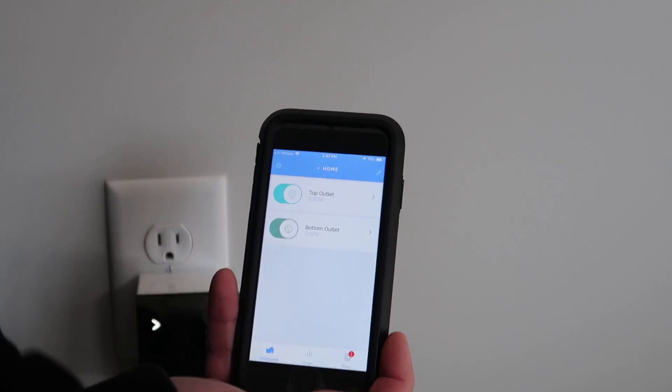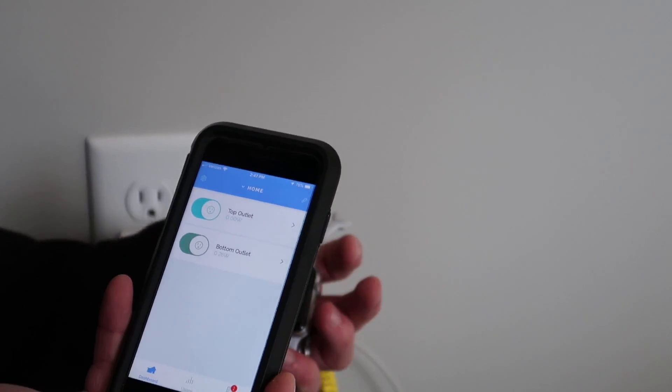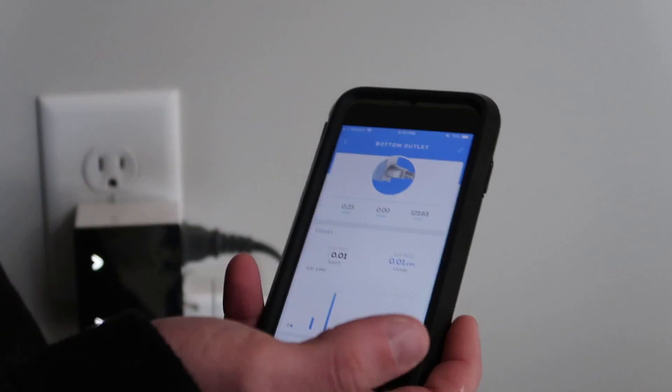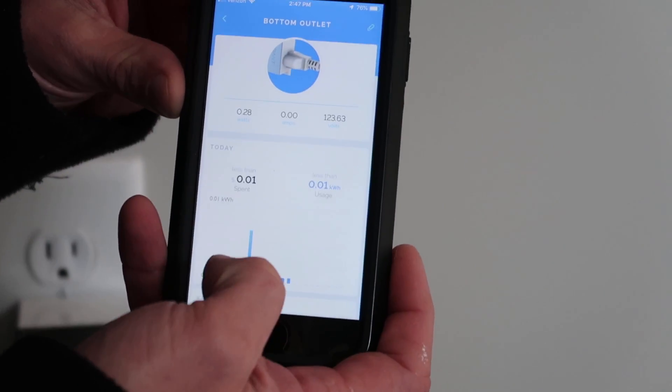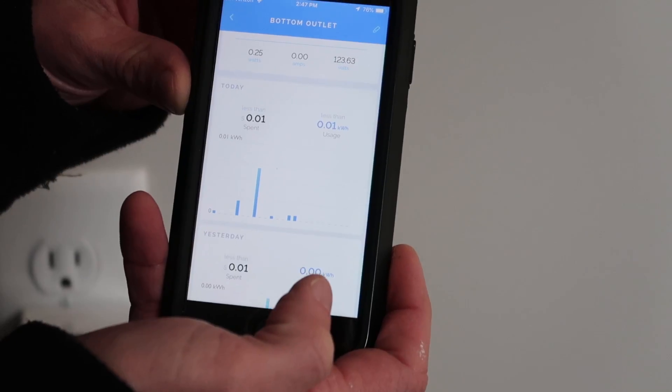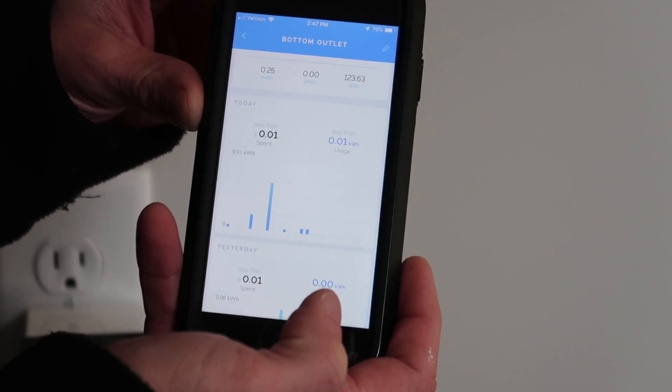If you look at this right now, you can see that I have my Apple Watch plugged in. If you click on that, you can see it's in the bottom plug, and it loads a little graph there. It tells you basically what you're spending — it's less than one penny. Really kind of cool.